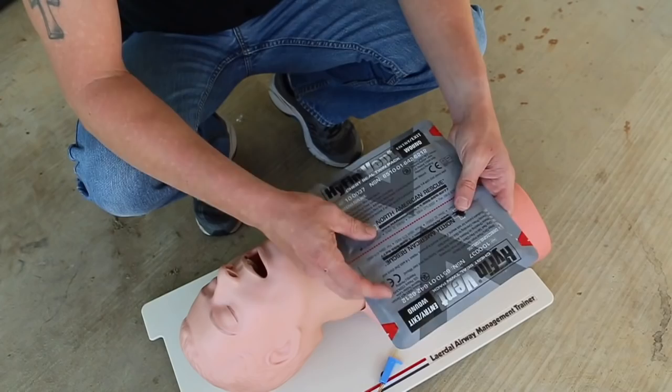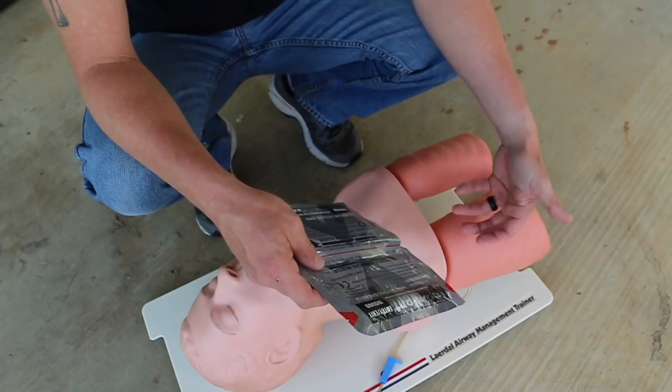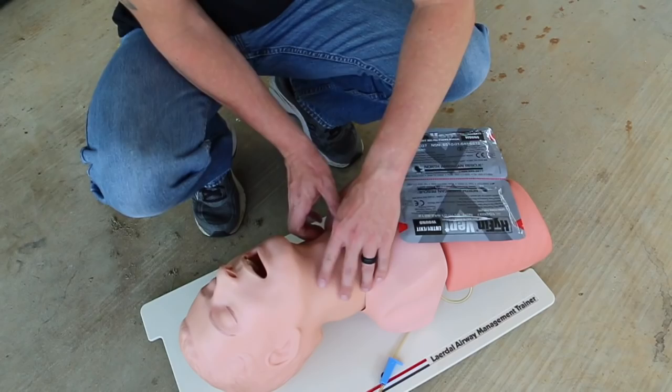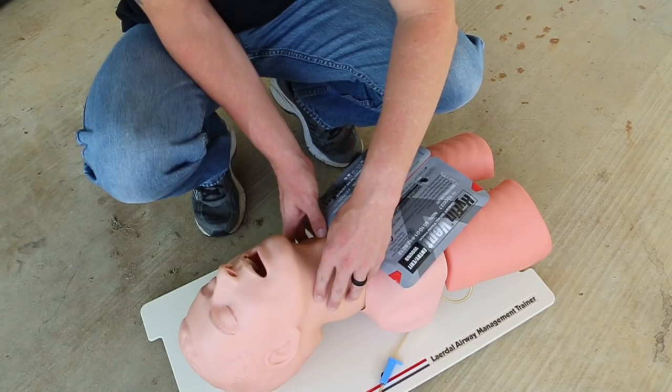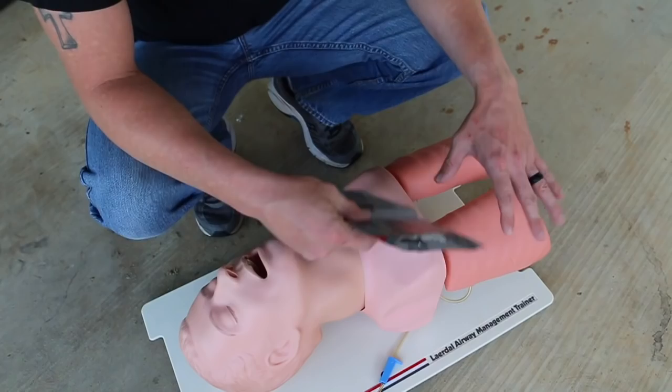Vented chest seals are the way to go now. If you have a non-vented, that's okay, but vented chest seals are preferred. They allow pressure that builds up to be released through the vents — air or blood coming up through the chest can vent out. We also typically try to put an occlusive dressing on the neck area, unless you're profusely bleeding, in which case you need to hold pressure. You wouldn't want to hold pressure on both sides of the neck, but you have to control the bleeding — that comes first before airway and breathing. If there's a hole in the chest, front or back, put a chest seal on it and seal it up.